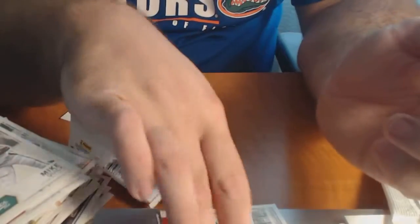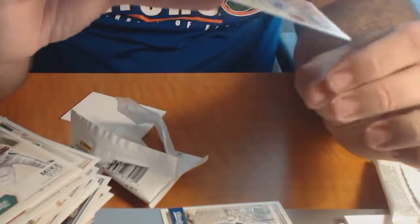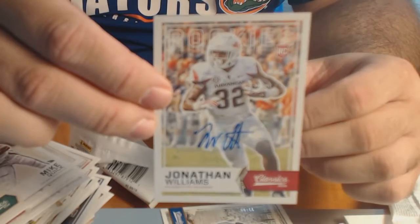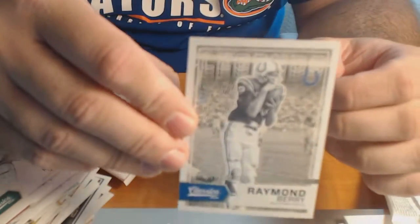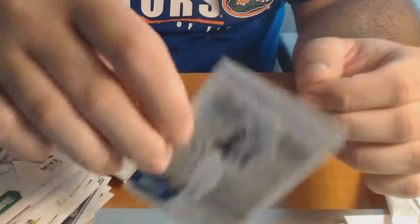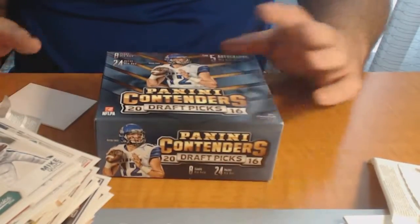So that's it for box number two - just a little recap: Jonathan Williams number 9 of 99, Rookie Auto, and Raymond Berry Timeless Tributes 22 of 99. That's it for box two - box three just a couple minutes. You're waiting, I'm waiting.